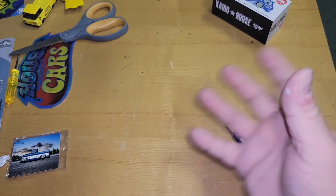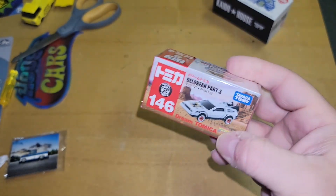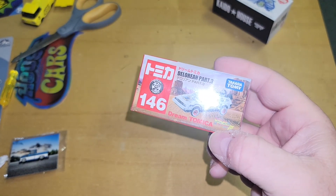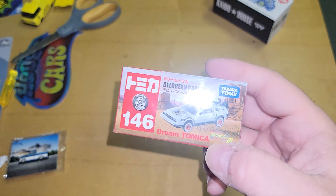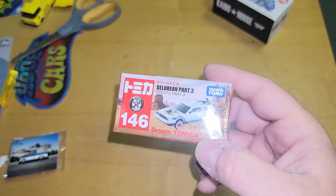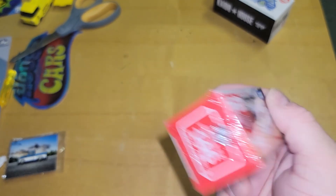What's up YouTube, it's me Matt from AZ Diecast. I'm gonna open up the brand new Takara Tomy DeLorean — Back to the Future Part Three.